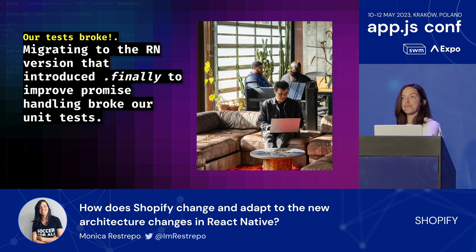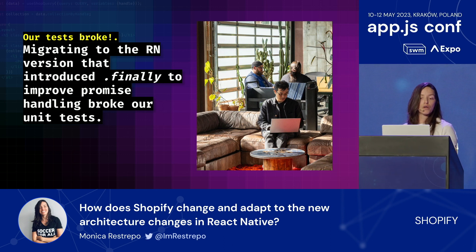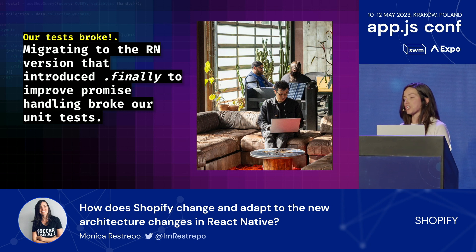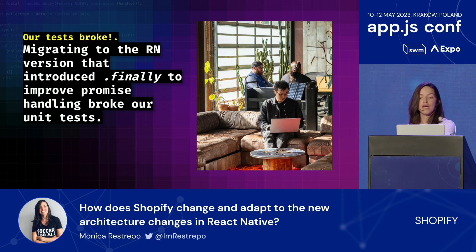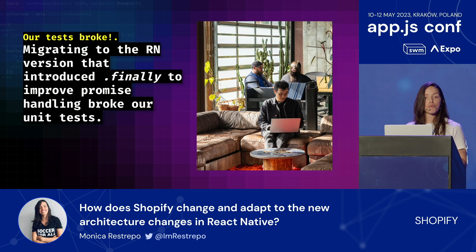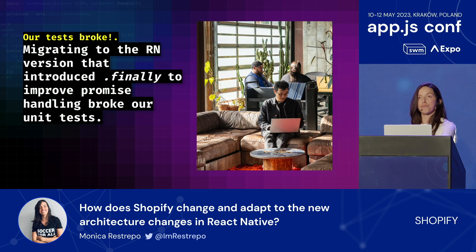As another example, back in 2018, around version 0.54 of React, React introduced a significant change in the way promises were handled. This was due to an update in the JSC engine, which is used for execution of JavaScript code. This included improvements to promises, meaning we could start using async/await for a more concise and readable way to work with promises, and use the finally method to attach callbacks regardless of whether promises were fulfilled or rejected.